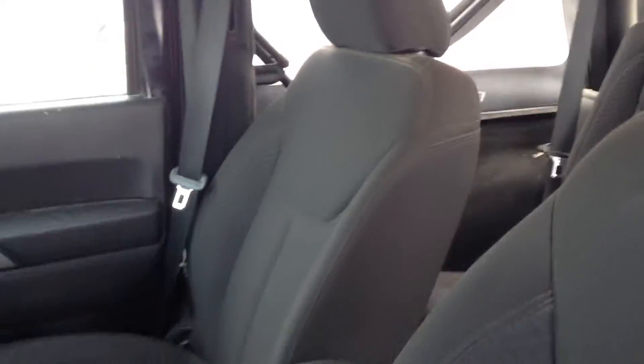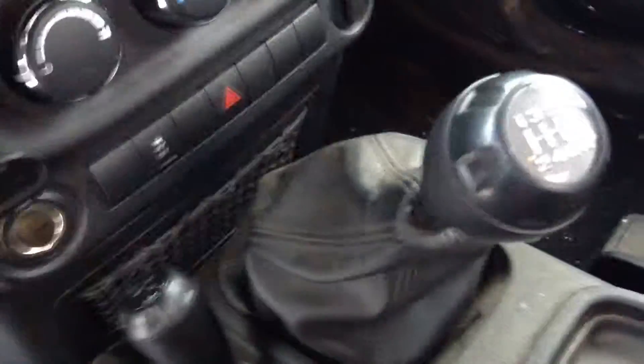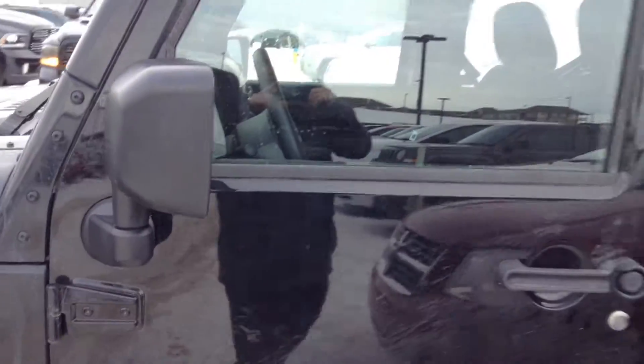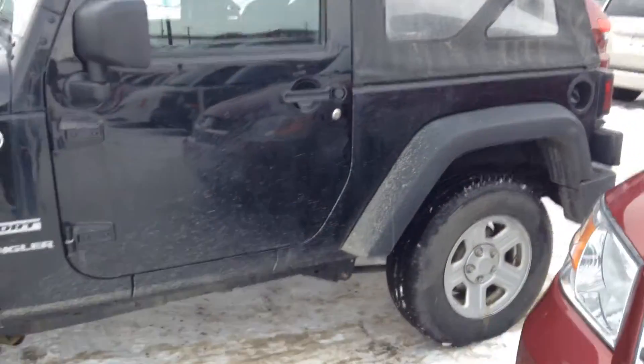So you got some nice seats there. It is manual just like you wanted. Has tilting cruise on it. All in all, very, very nice vehicle.